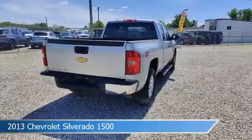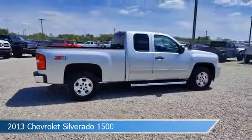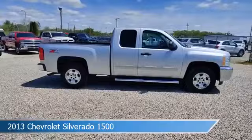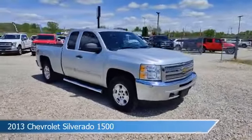This car comes with some great features including alloy wheels, limited slip center differential, anti-lock brakes, audio controls on steering wheel, and more. Come in and check it out today.